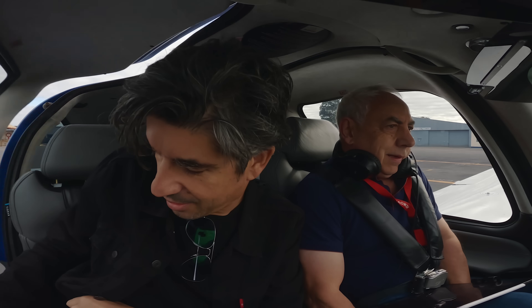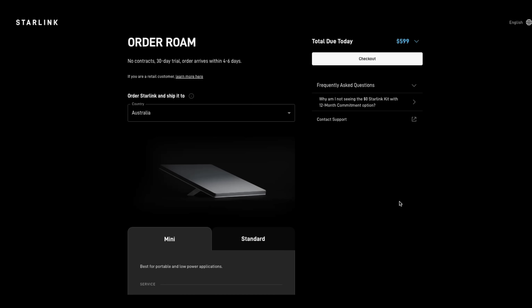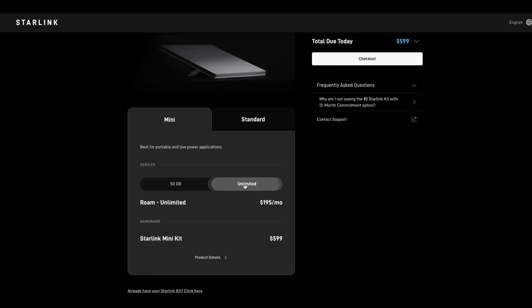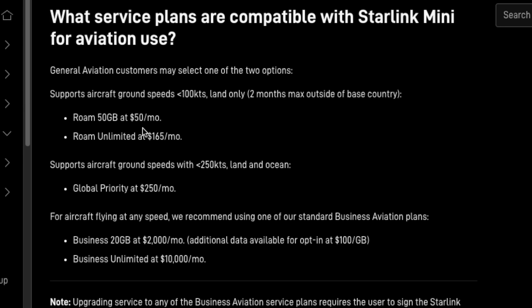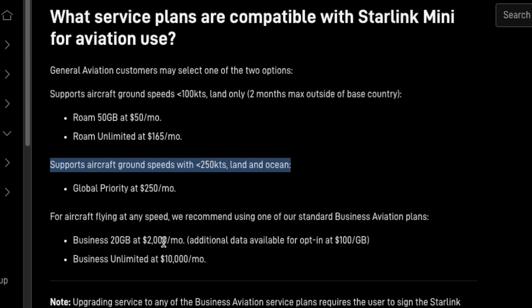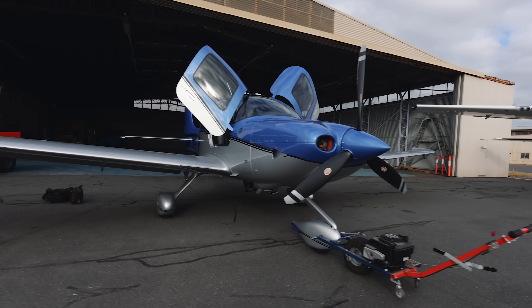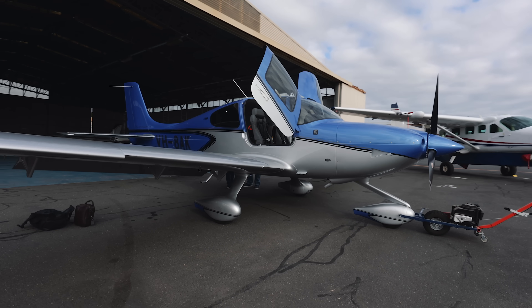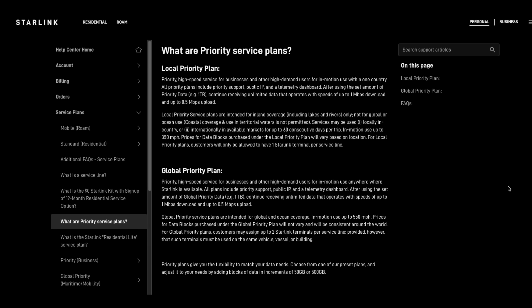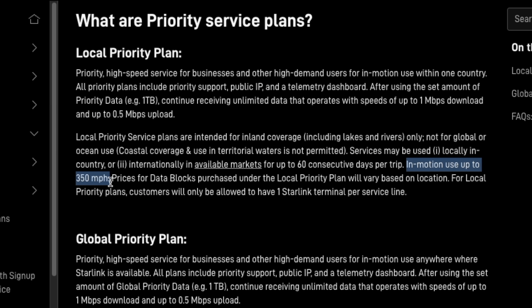Private aviation users have a few options with Starlink when it comes to cost. You need to buy the Starlink Mini receiver — here in Australia that's 599 Australian dollars. Plans for aviation range from slower aircraft flying over land within one country, up to faster aircraft doing ocean crossings, and all the way to fast private jets flying internationally over land and sea. Because this is a smaller aircraft used within Australia, we're using the local priority plan, which allows usage within one country — not over water — but up to speeds of 350 miles per hour.